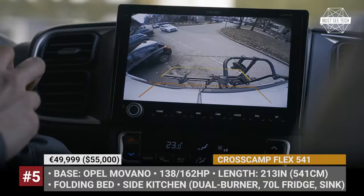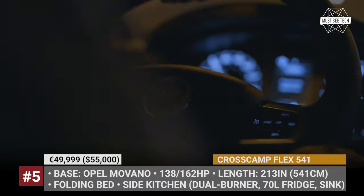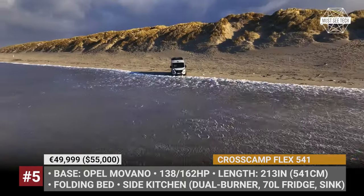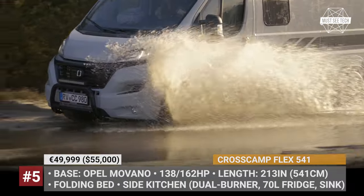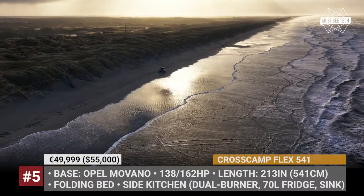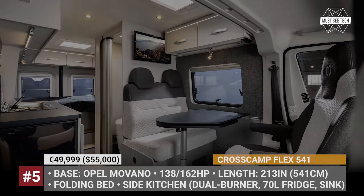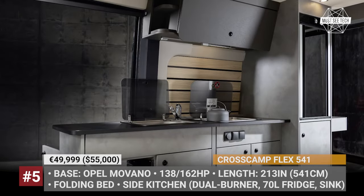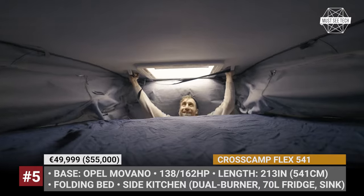Krosskamp Flex 541. Owned by the Erwin Hymer Group, the German Krosskamp adds a new camper van to its range, now based on the Opel Movano. As its name suggests, the Flex 541 focuses on flexibility of use and measures 541 cm, or 213 inches, in length. The model ditches the traditional European floor plan with a rear folding bed. Instead, it gets a front double bed that folds onto a wall or functions as a sofa. There is also a three-legged table for dining which can be removed and used outside. The walls are covered with plank-style wood paneling that both looks good and serves for mounting accessories and gear.